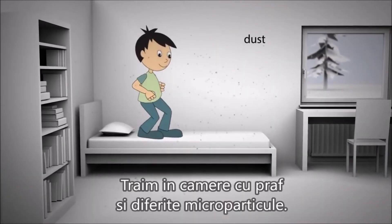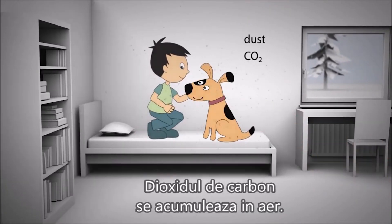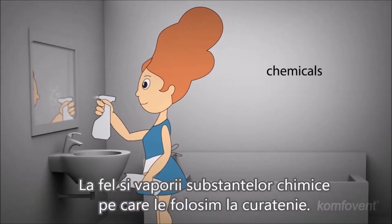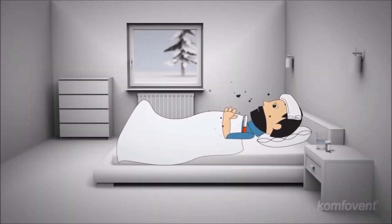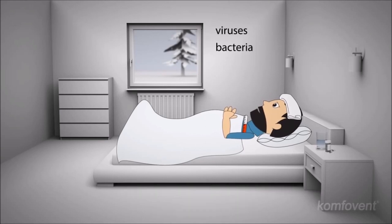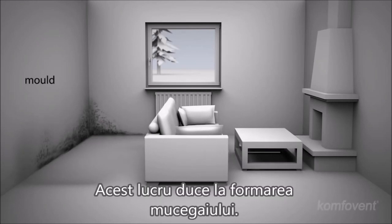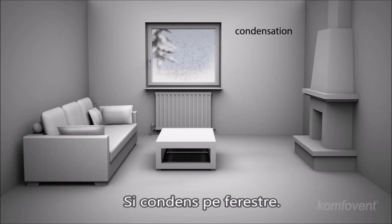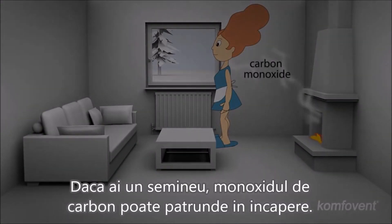In the realm of dust and various micro particles, carbon dioxide finds its way into the air, as does the vapor from the chemicals we use in the household. Unventilated rooms accumulate viruses and bacteria, leading to mold and condensation on your windows. If you have a fireplace at home, carbon monoxide can penetrate into the room.